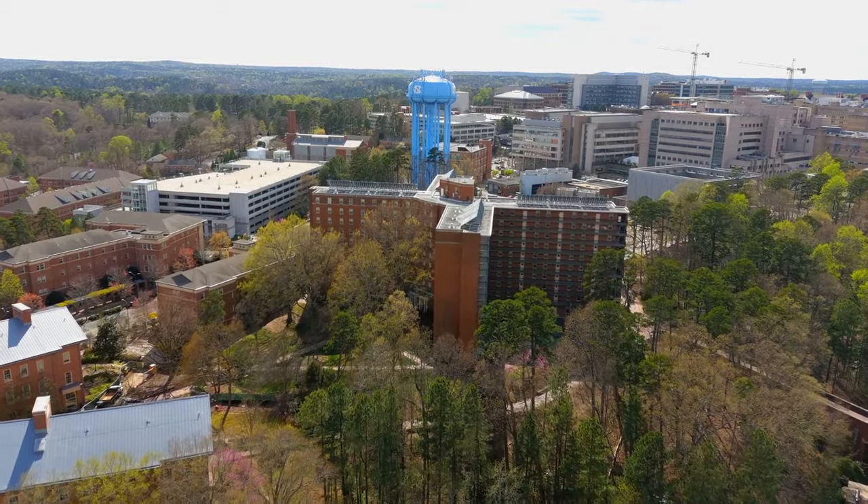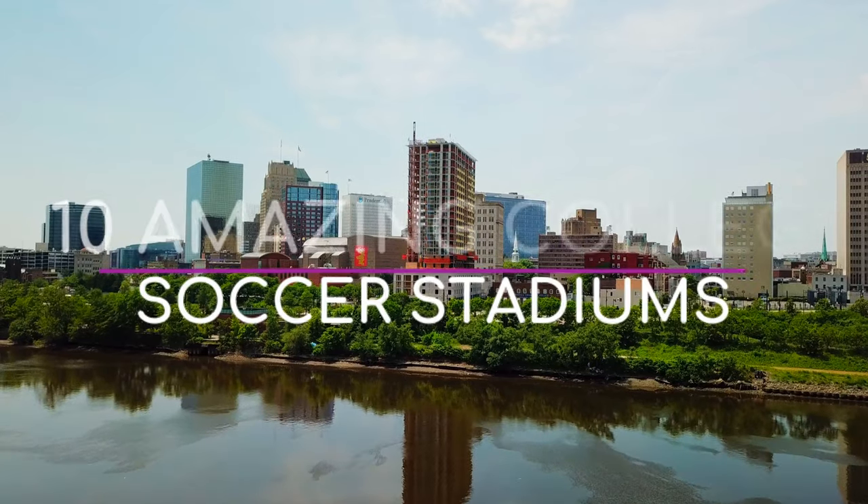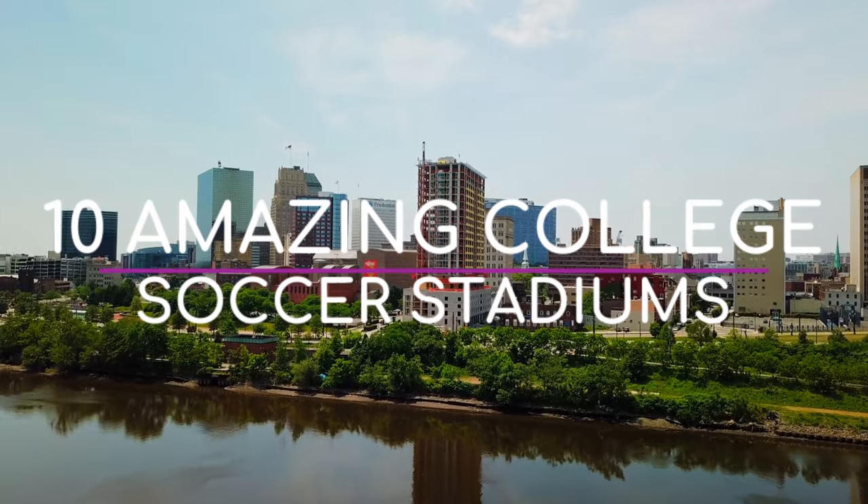A while ago, we took a look at what are 10 of the best stadiums in college soccer, in my opinion. And now, here are 10 more that were suggested by the commenters on that video. Amazing College Soccer Stadiums, Part 2.